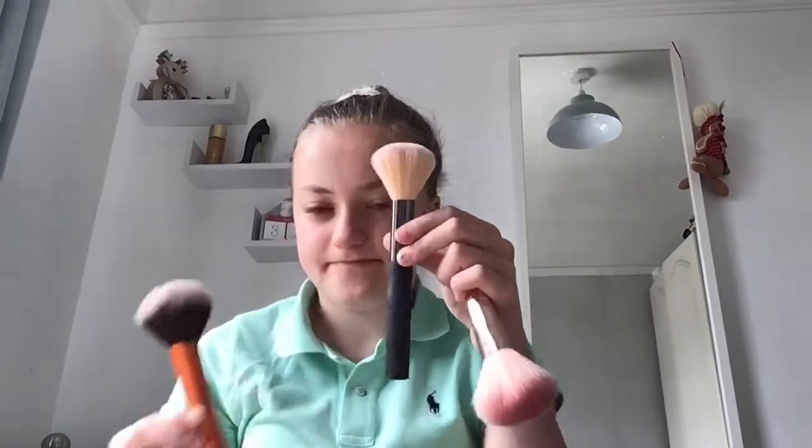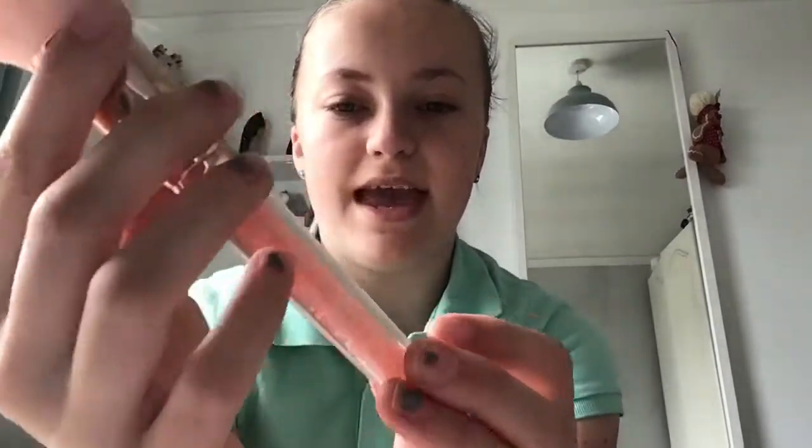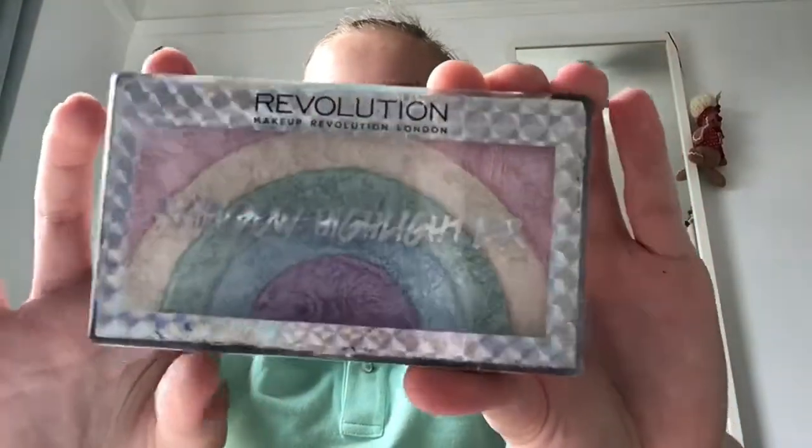Next I have this Real Techniques powder brush, which is so soft and nice and big for powder. Then I have two brushes - one similar size and one smaller, both by Studio London. Then I have this blusher brush which is pink with little crystals, and this Revolution Rainbow Highlighter which I love.